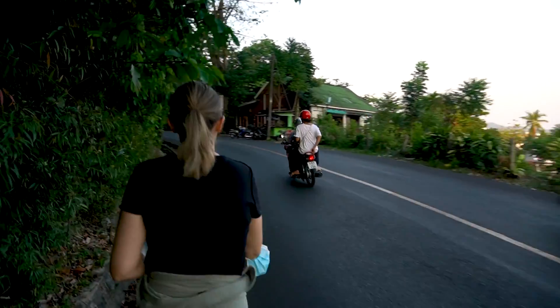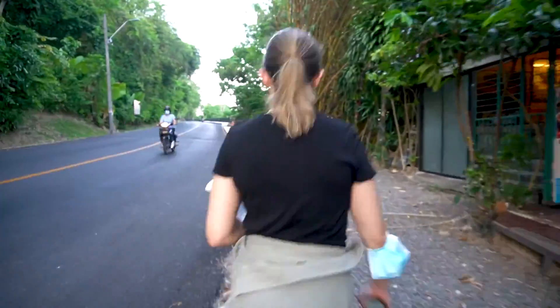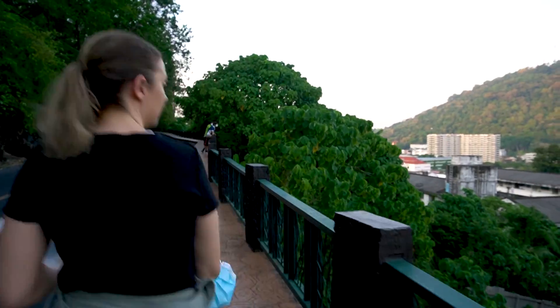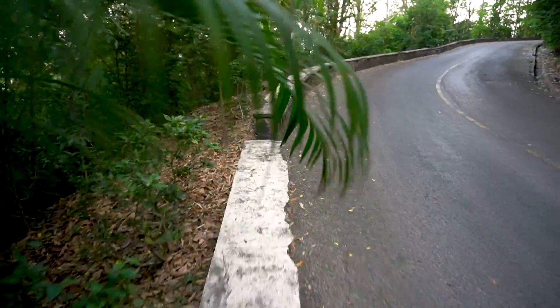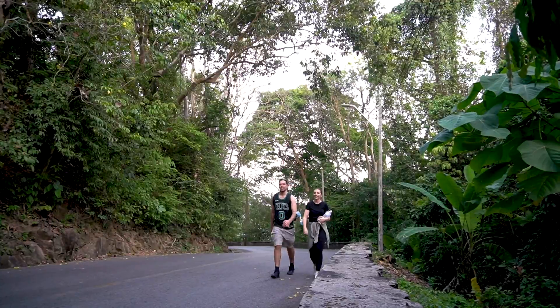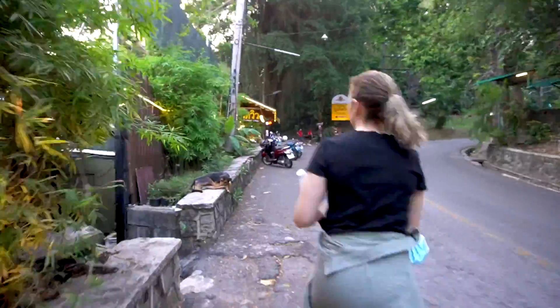We have left the flat ground and we are now going uphill, devoid of footpaths. We shaved about five or six minutes off the time by hustling. It's come at a cost though — look at the sweat.